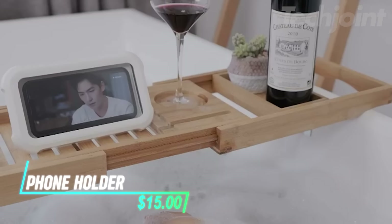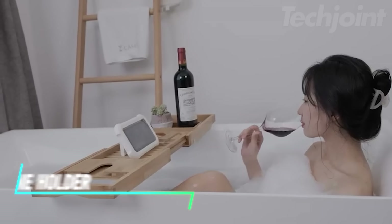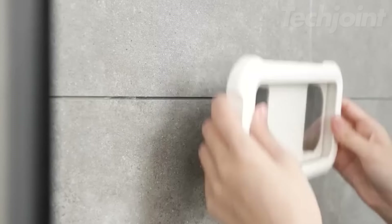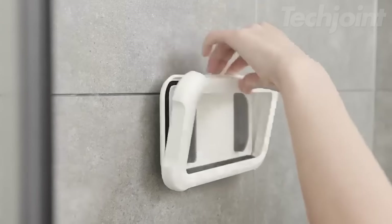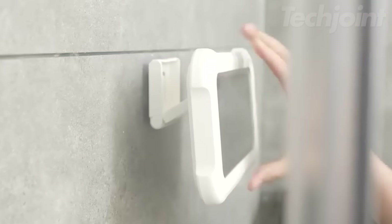This waterproof shower phone holder features a retractable angle-adjustable design for optimal viewing. The double-layer waterproof construction and anti-fog screen ensure your phone stays dry and visible. It's easy to install with adhesive hooks and fits most phones with screens up to 6.8 inches.